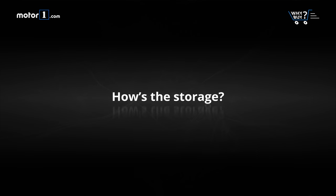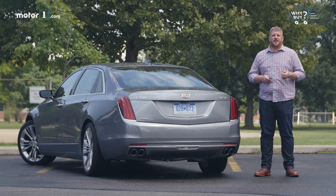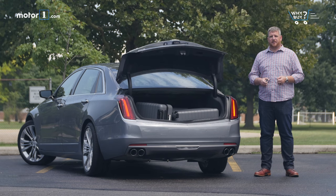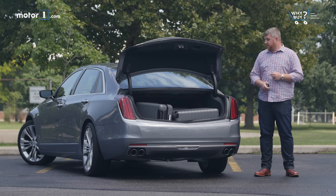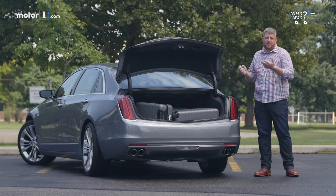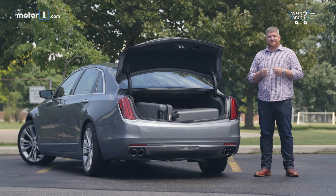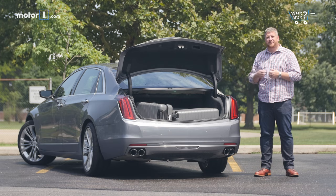How's the storage? The CT6 is a big American sedan, but it doesn't really haul like one. There's only 15.3 cubic feet of cargo space, and the rear seats don't fold down at all. Normally when filming a time-lapse, you'd get multiple different configurations for three pieces of away luggage. This time, there were two. That's all we could fit in there.